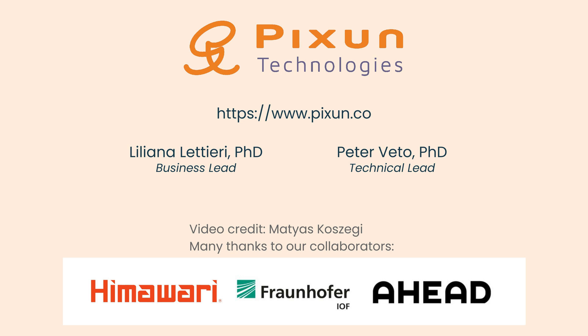Thanks for watching. Go to our website for more information and to sign up for our newsletter. See you in the next demo, which will use a Himawari collector to show how Pixen runs on real sunlight.